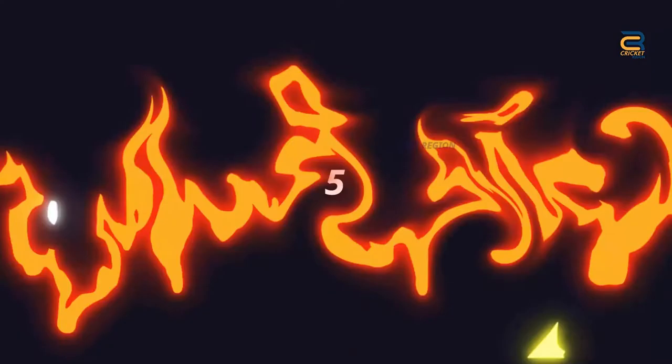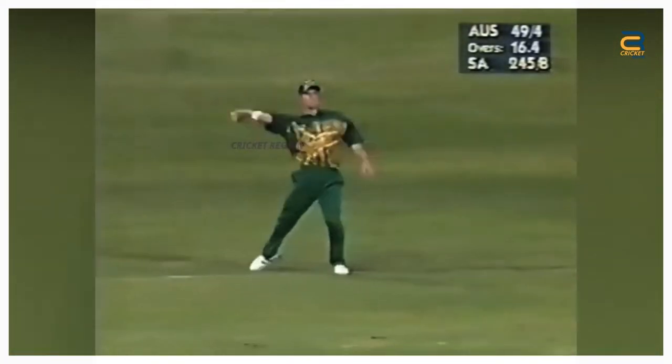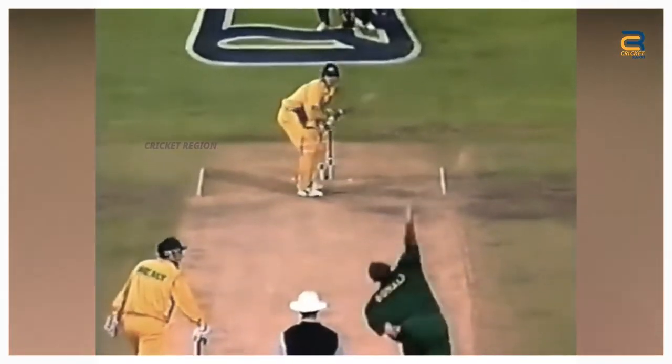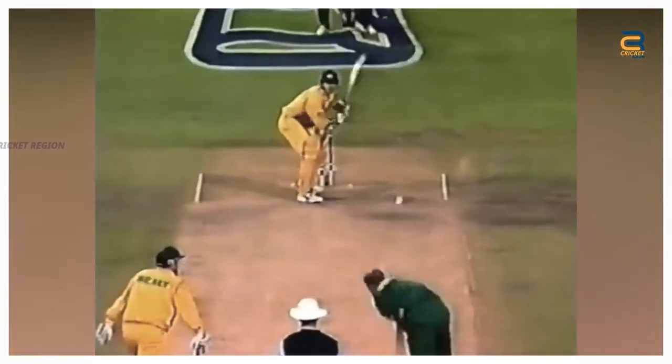Number 5. Jonty Rhodes' another best fielding moment came in the 3rd ODI of the Australia Tour of South Africa. In the 17th over of Australia's innings, Michael Bevan played a back-foot drive shot towards the point region. But Rhodes sprinted to his right, dived full length and plucked the ball out of the air with his right hand.